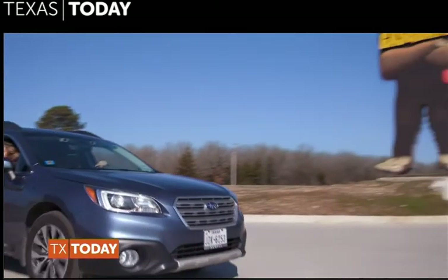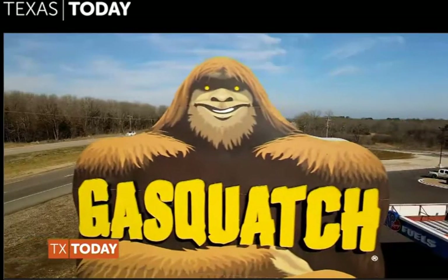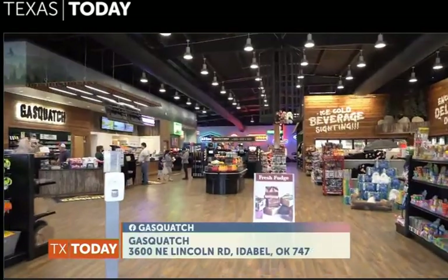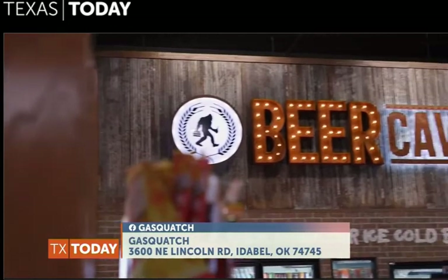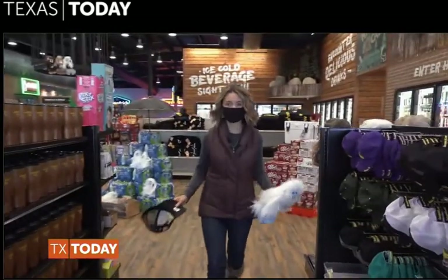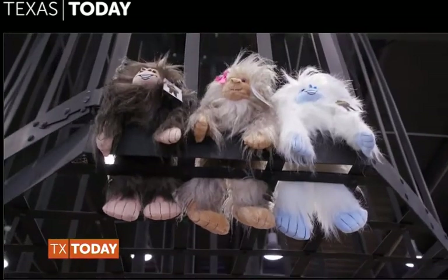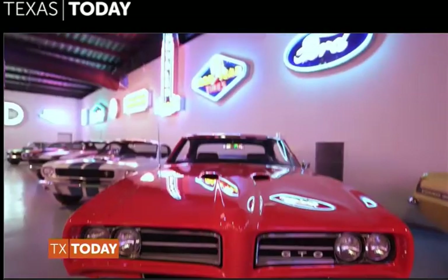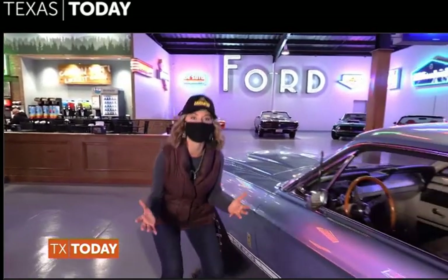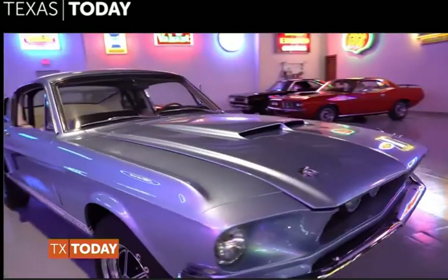We have one quick pit stop to make — Gasquatch! He is hard to miss. Gasquatch is a favorite stop for many Texans heading north. This gas station and food stop has all of your road trip needs. A bonus is that all the way in the back of the building, owner Phil has shared his collection of classic cars, including the 57 GT500. Isn't she beautiful?